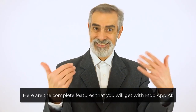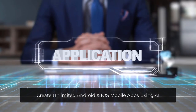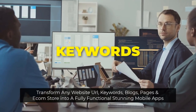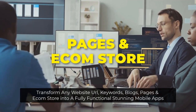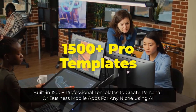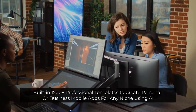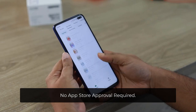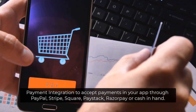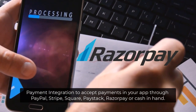Here are the complete features you'll get with MOBA App AI. Create unlimited Android and iOS mobile apps using AI. Transform any website URL, keywords, blogs, pages, and e-com store into a fully functional, stunning mobile app. Built-in 1,500-plus professional templates to create personal or business mobile apps for any niche using AI. No app store approval required. Get started in less than 60 seconds. Payment integration to accept payments in your app through PayPal, Stripe, Square, Paystack, and Razorpay, or Cash in Hand.